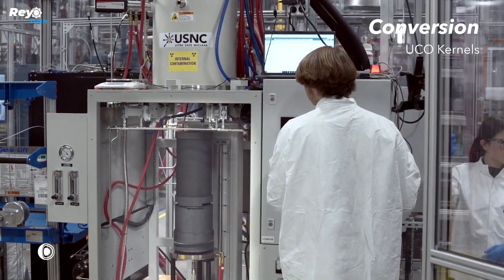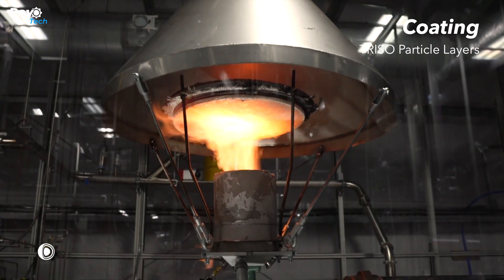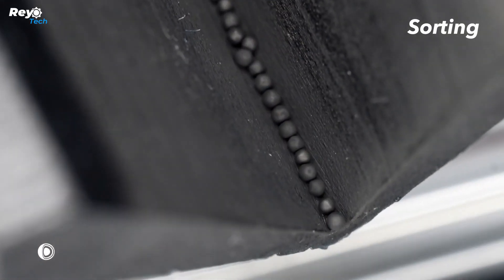Engineers are collaborating with NASA on the PELL project, which intends to produce a transportable nuclear reactor that can be moved by airplane and set up in only three days.